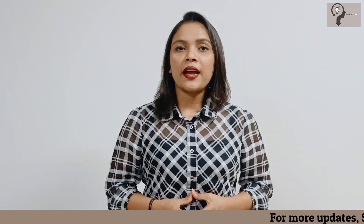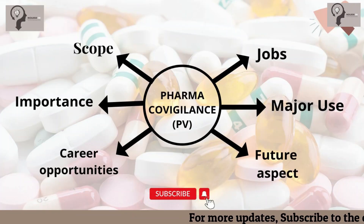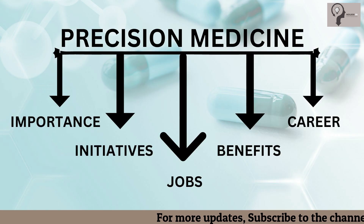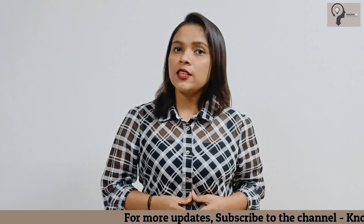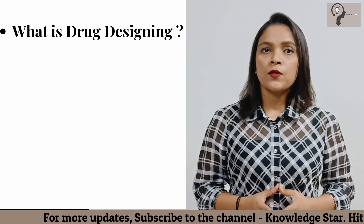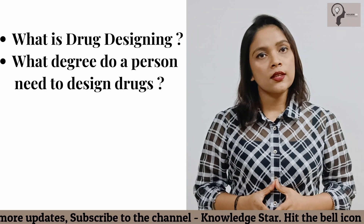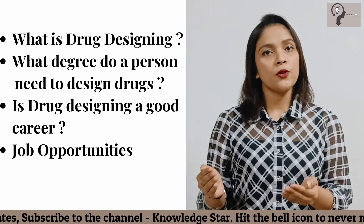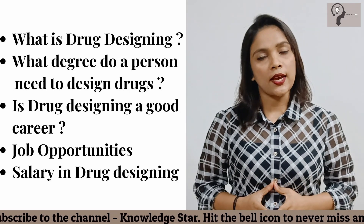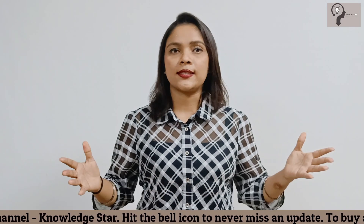Hey everyone, welcome back to the channel Knowledge Star Way. My name is Karuna Singh. We have covered many topics of biotechnology like pharmacovigilance, precision medicine, and others. In this video we will talk about drug designing: what is drug designing, what degree does a person need to design drugs, is drug designing a good career, job opportunities, and salary in drug designing. So do not skip the video and watch till the end.